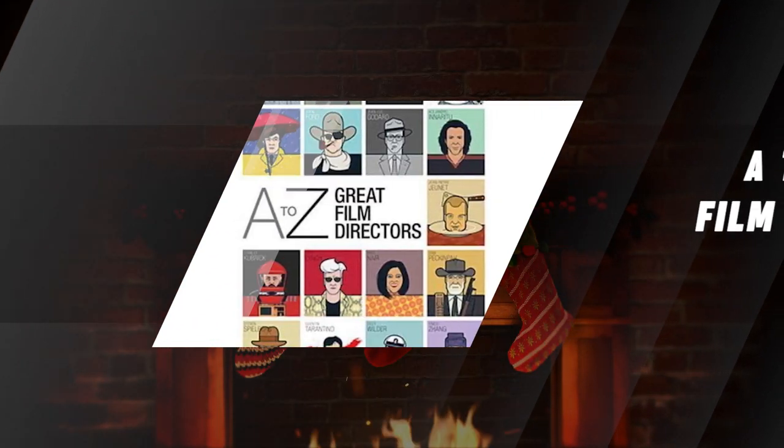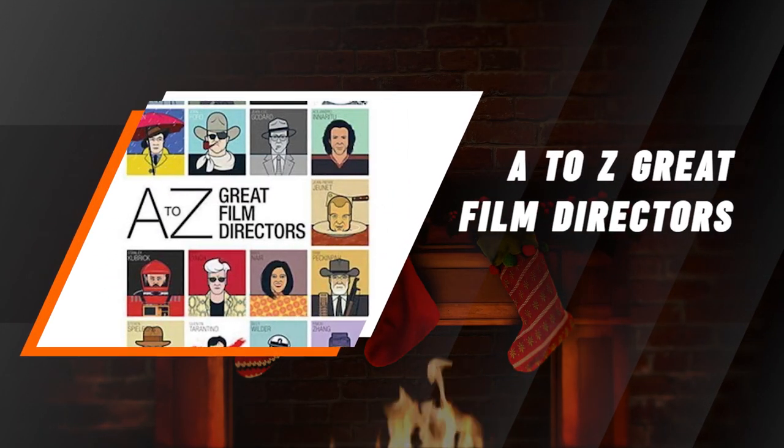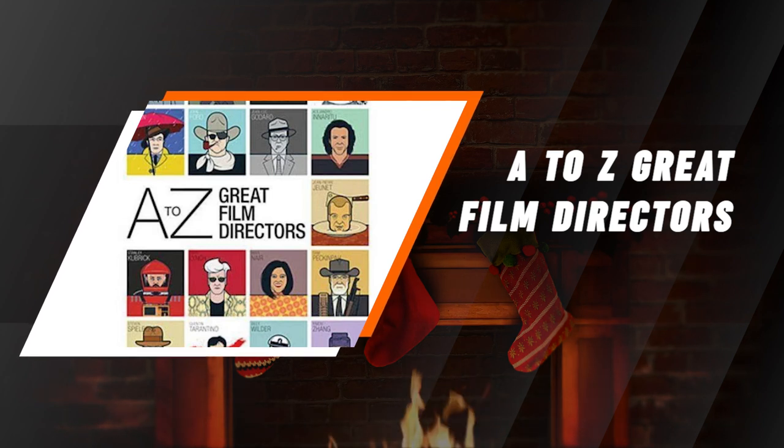A to Z Great Film Directors. Why not celebrate some of your all-time favorite film directors with this cool, illustrated book?